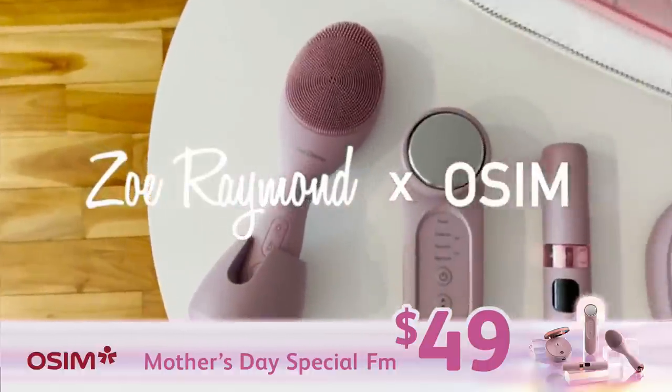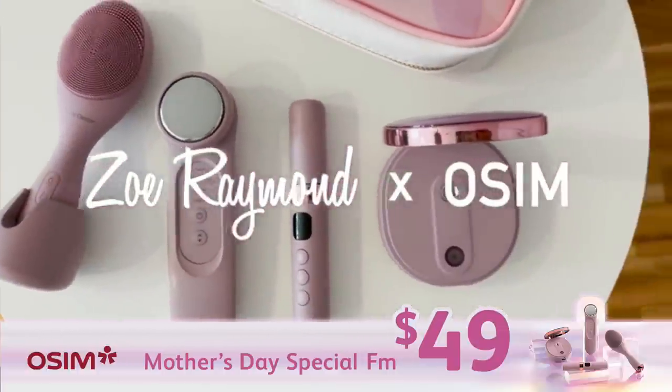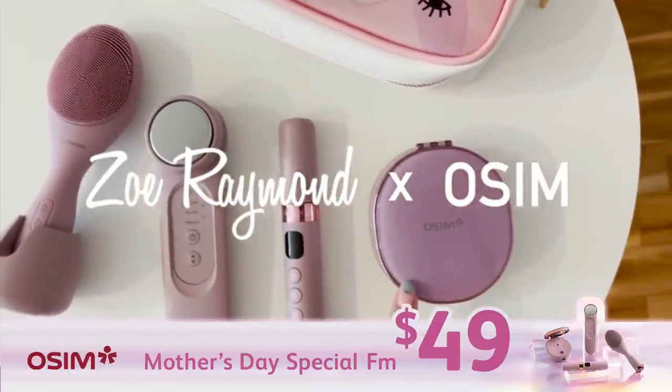Restore your radiance with Oseem You Glow Beauty Series. You Glow.